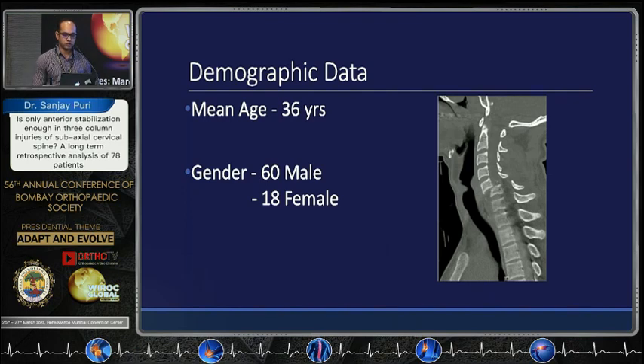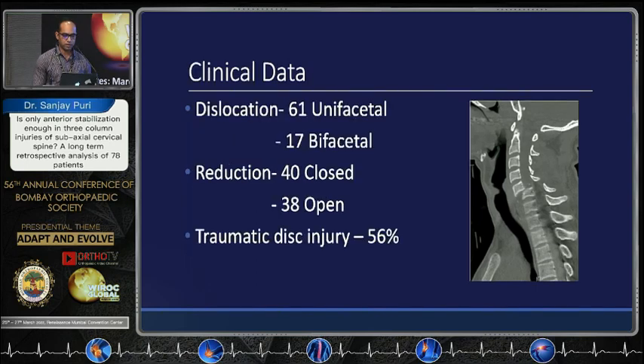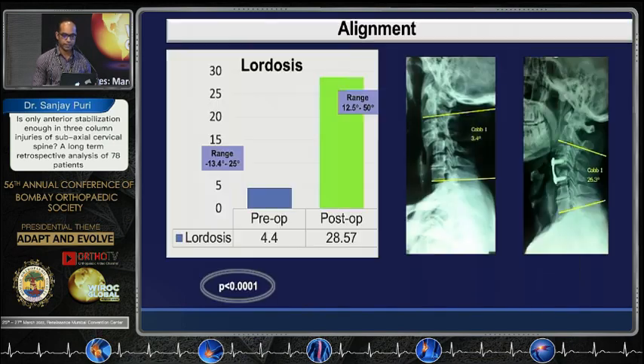The mean age in our study was 36 years — comparatively younger people involved in road traffic accidents or fall from height. 60 were male and 18 were female. 61 had unifacetal dislocation and 17 had bifacetal. Close reduction was attempted in 40 patients and open reduction was done in 38. Traumatic disc injury on MRI was found in 56%, which is quite high.